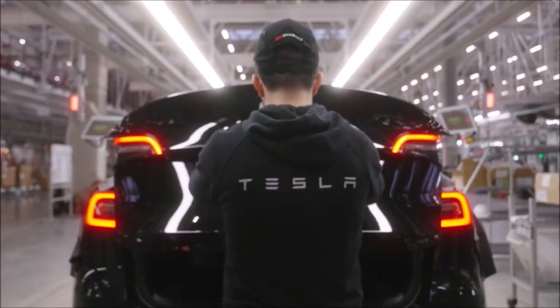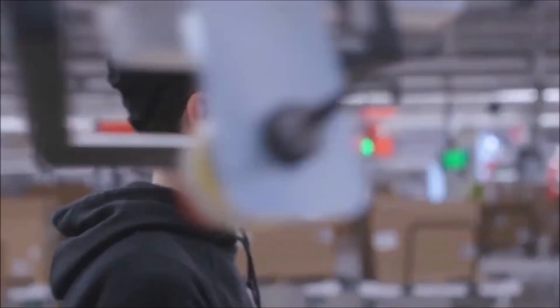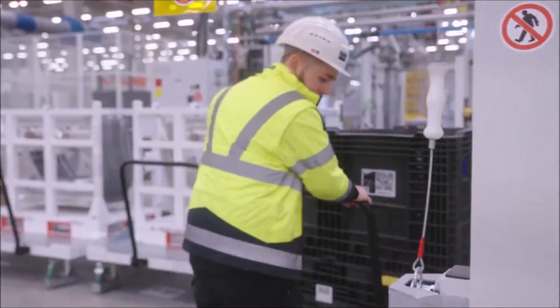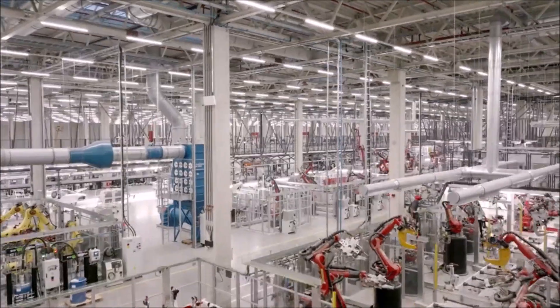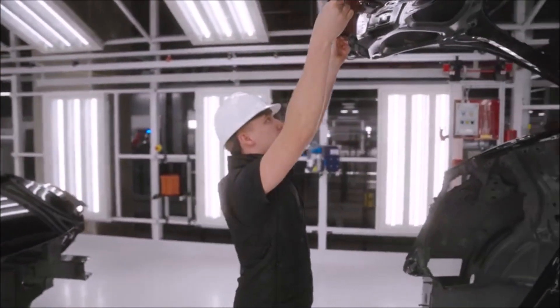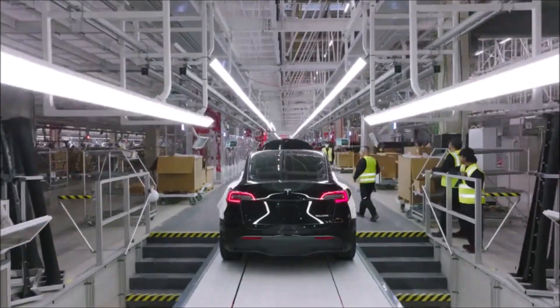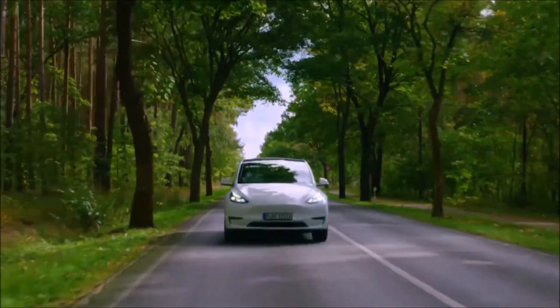For all the headlines — from the 2018 tweet considering taking Tesla private, for which he incurred a $20 million fine from the U.S. Securities and Exchange Commission, to smoking weed during a podcast, and his latest foray offering to buy Twitter for about $43 billion — Elon Musk is described as a pretty good business manager.